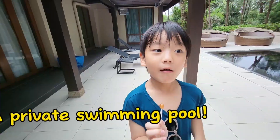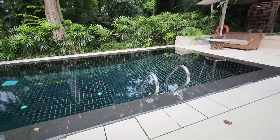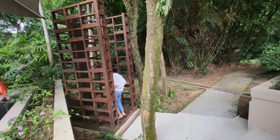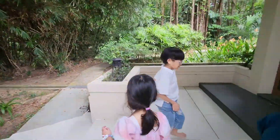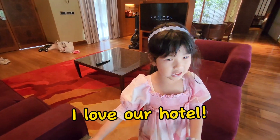Our private sleeping area. It's the hotel. I love my hotel room!